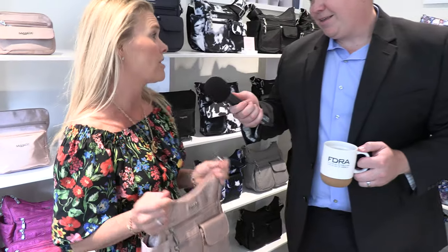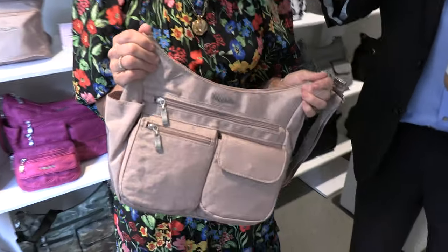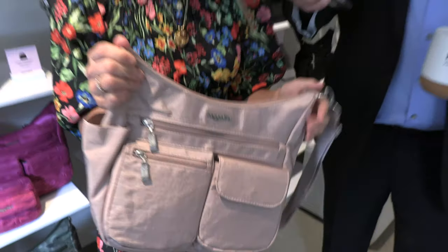Well, first of all, I just want to say thanks for having us. We're so excited to be here. And also, just to say, we're a handbag brand, but our real focus is empowering women to live the best every day that they can live.